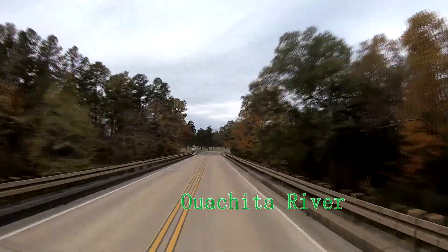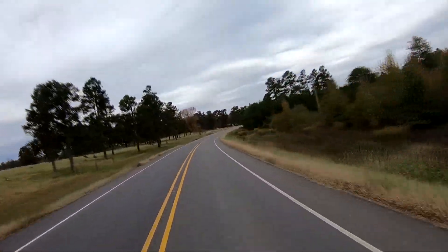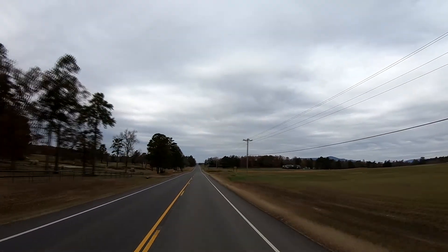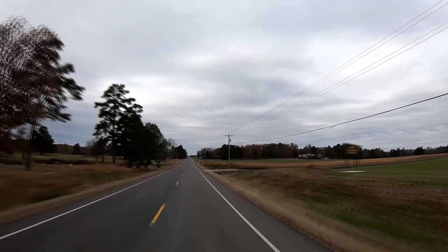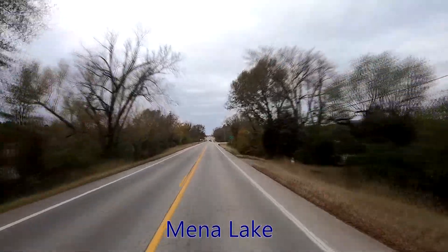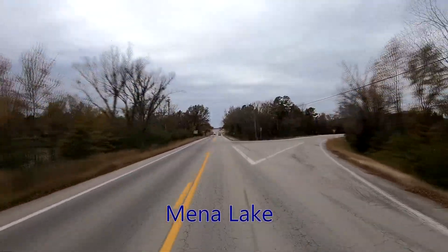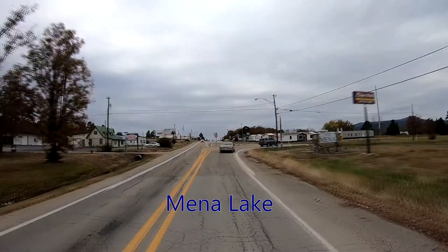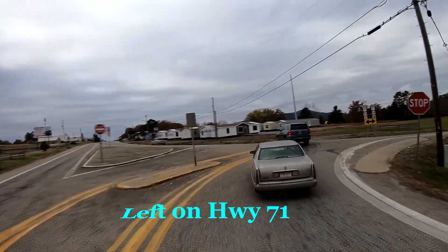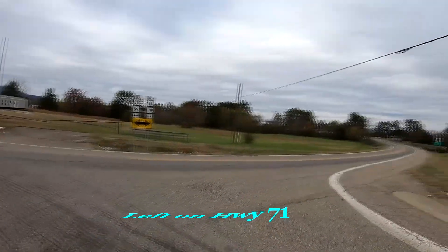We are crossing over the Ouachita River again — this is the end of us crossing over or following the river, as it now goes north and we continue west. This is a small corner of Mena Lake we are driving over. We are turning left on Highway 71, which goes west into the town of Mena before going south.